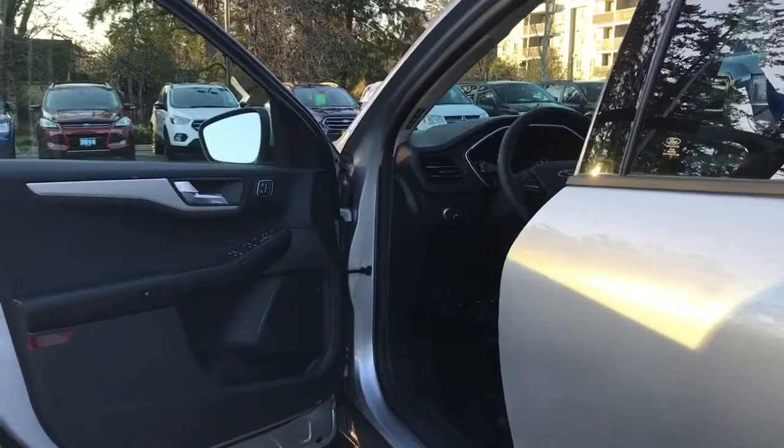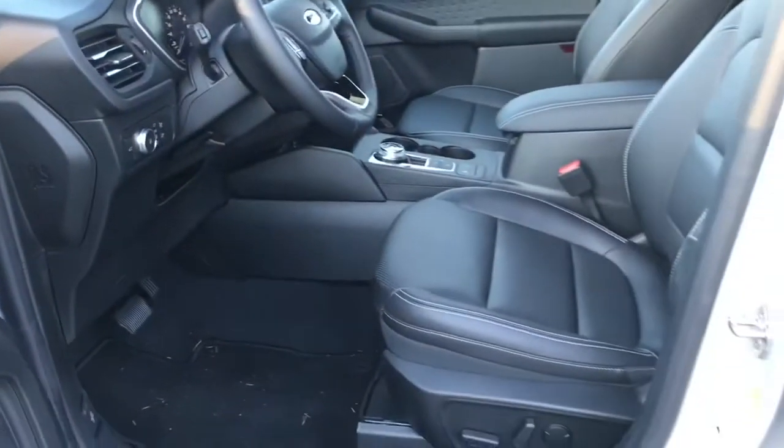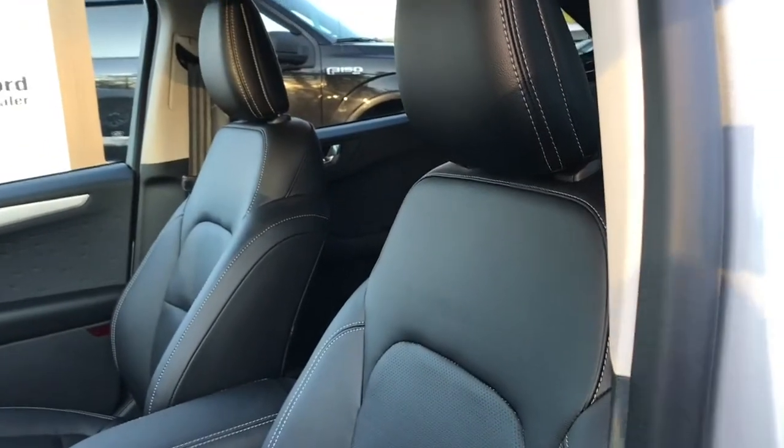Storage and speaker in the door as well as power locks, windows and mirrors. It also has memory for three drivers. The driver's seat is powered with lumbar and is made with the ActiveX material — this is a long-lasting, durable material.